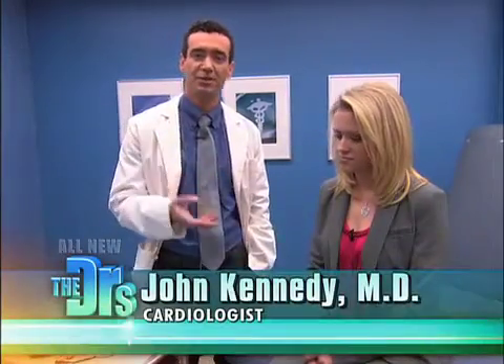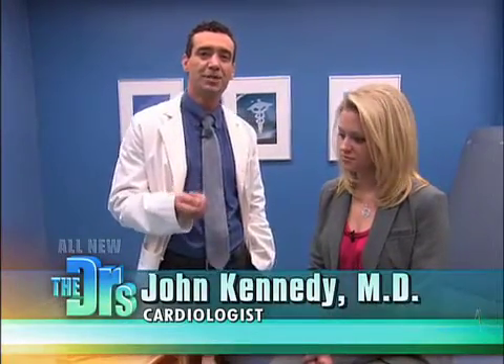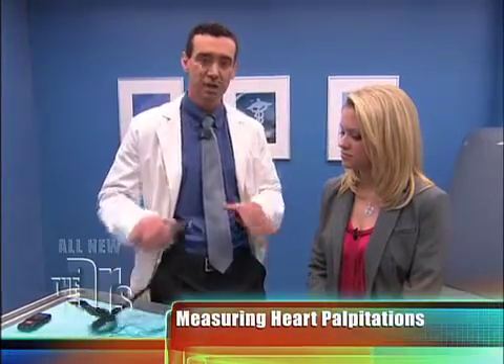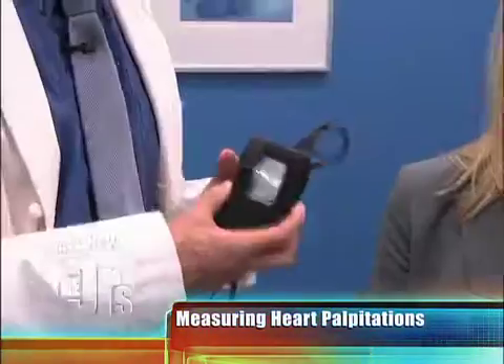Sarah has a really common problem — palpitations. Palpitations are caused by an irritable electrical system. And when we're trying to make the diagnosis of what's causing the palpitations, we typically use a monitor called a Holter monitor.